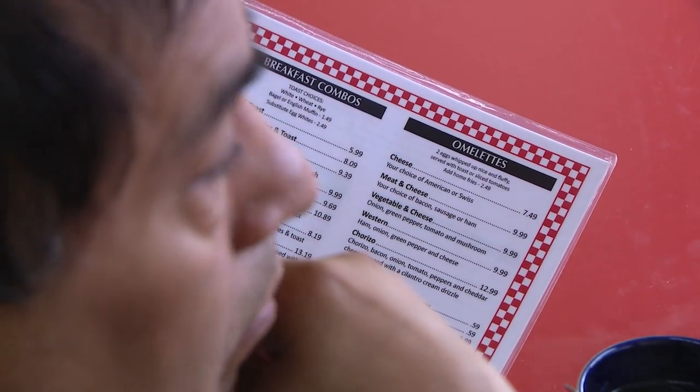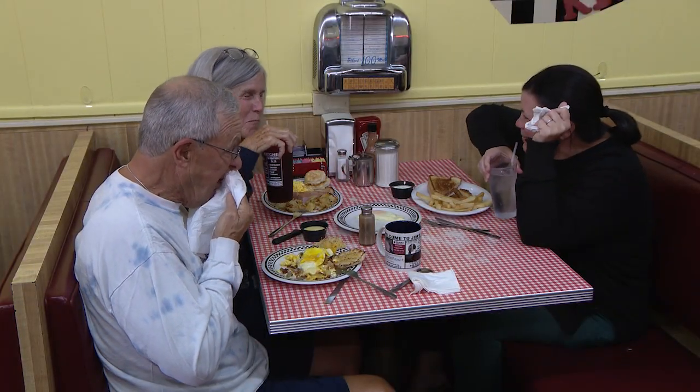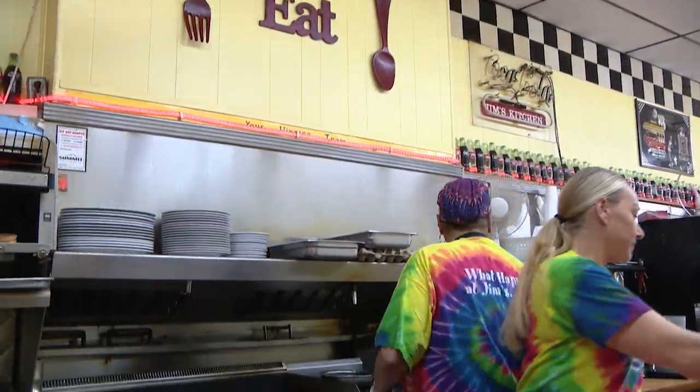Jim's Open Kitchen has been around in Solon since 1959. My great-grandpa started it — it was great-grandpa Les, so it was Les's Open Kitchen. Grandpa Jim took over in the 70s, then my mom and dad took over in 2000, and I took over in 2018. I'm the fourth generation to own this place.